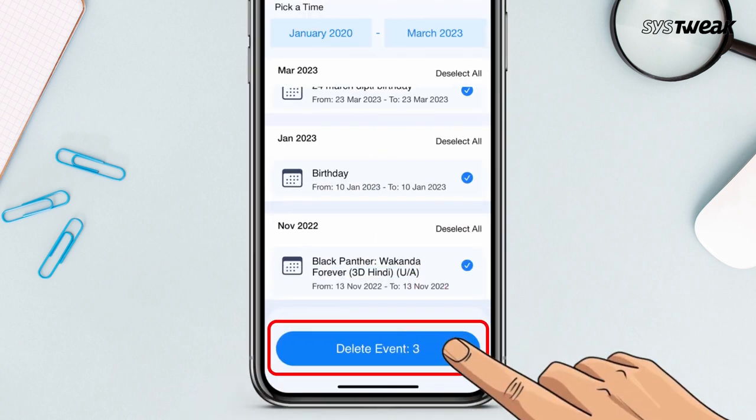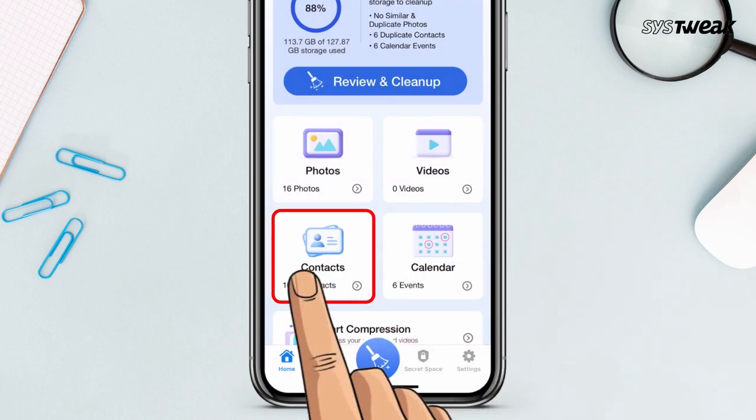You can also clean up old calendar events, incomplete and duplicate contacts.